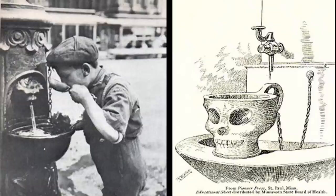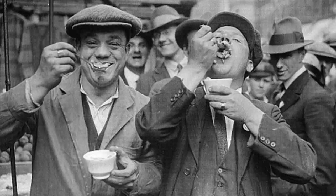These cups were used widely throughout the United States until 1909, when they were found to spread dangerous bacteria. Eating street food also involved sharing cups and saucers.